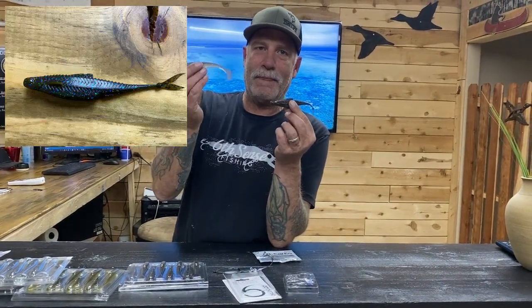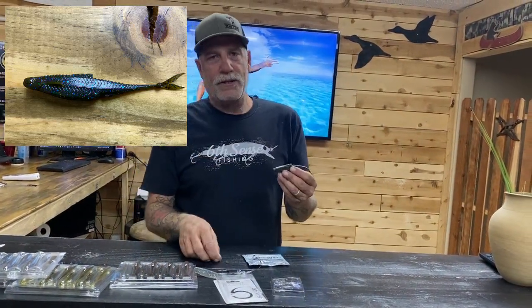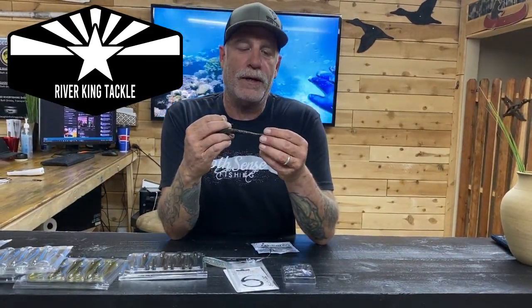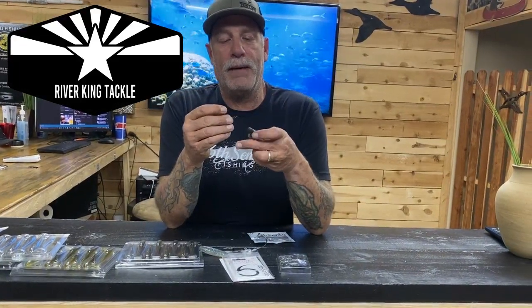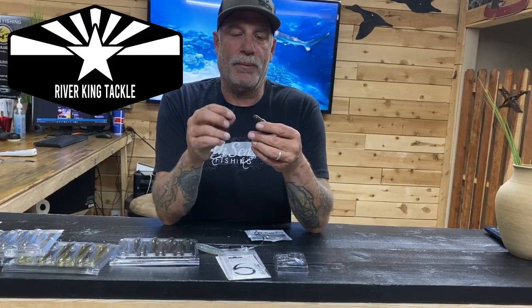Now we're not talking about a swimbait — we're talking about a soft jerkbait. A lot of times when the bite gets tough, it's really good to go into soft baits, especially for striped bass. When you think of striped bass, you don't really think of soft baits, but there actually is one. This here is a jerkbait that is soft, and you're going to run and fish this just like you would a jerkbait — only it's soft. There are a few different ways to rig this up, and this applies whether it's windy or not.